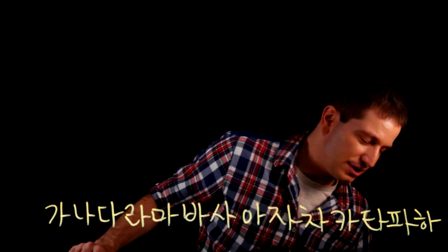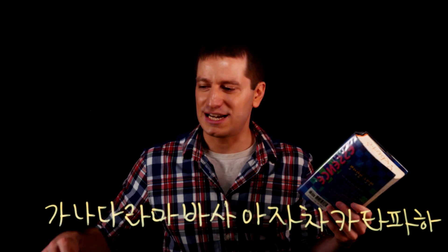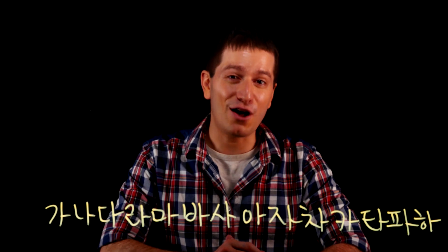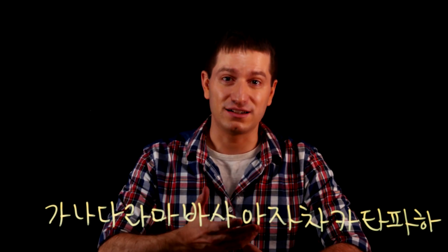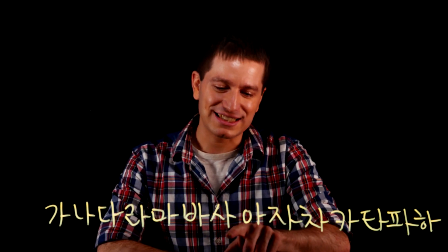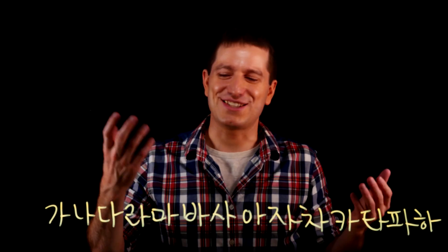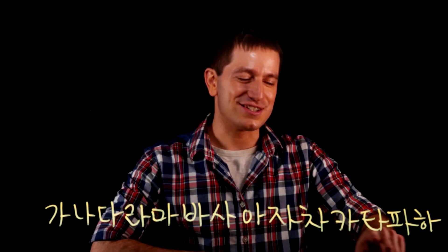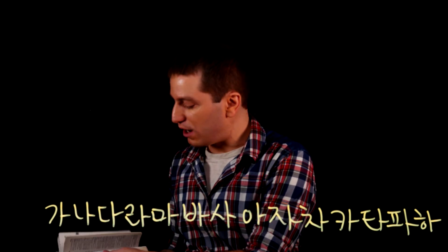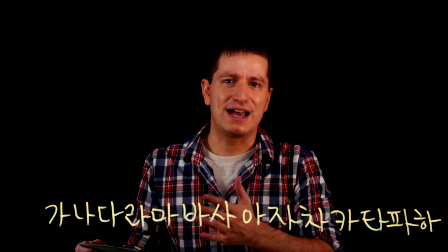First of all, paper dictionaries. They're easy to use — you don't need any special training. To use a paper dictionary, all you need to know is the alphabetical order of hangul, which is 가 나 다 라 마 바 사 아 자 차 카 타 파 하. It's like a song. If you learn that order, you can search any word you want in Korean, because they are organized alphabetically by that.